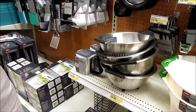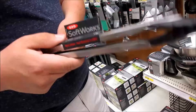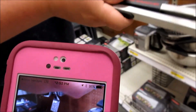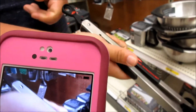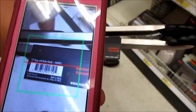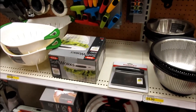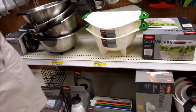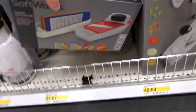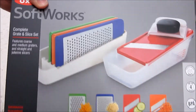Do you like that one or the metal one? Do you see how this works? That would be a lot easier than the one we have. Oh there you go — you have multiple things you can do with this. It has a zester and a slicer. You want to do that one instead? Yeah, let's do that.